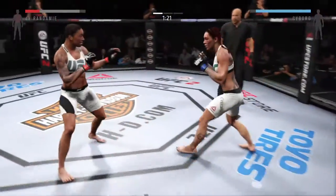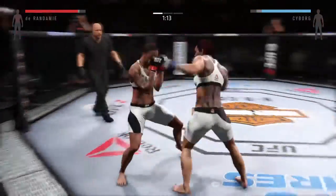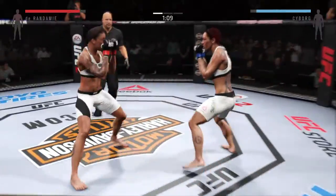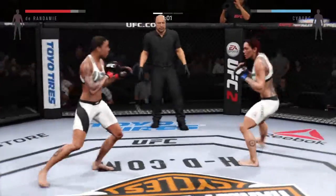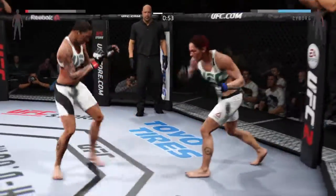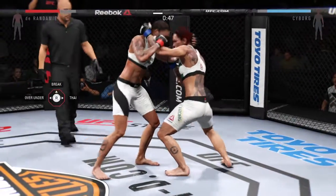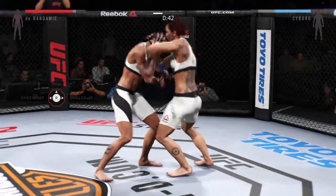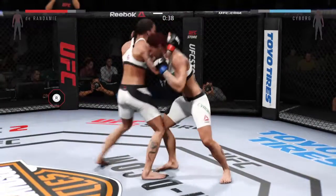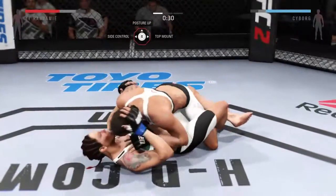That eye swelled up so quick. You've got to wonder whether or not that's a fractured orbital. Nice jab. Good job blocking the punch. Superman punch. Trying to close the distance. Locks up the Muay Thai clinch. Looking for the single. That's a big takedown late in the round.